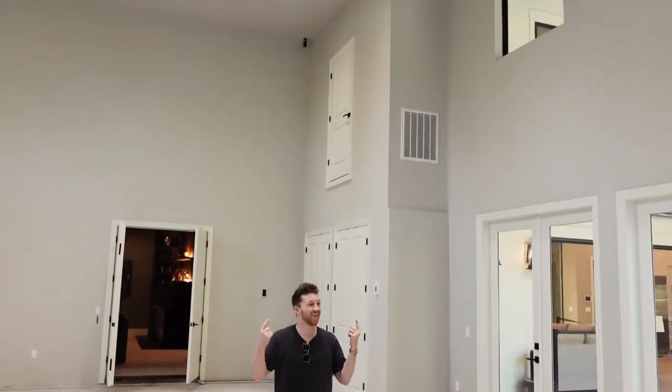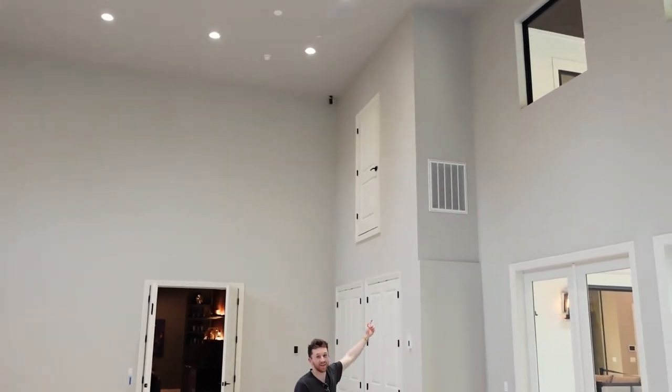What the heck is that? Why is there a door up there?